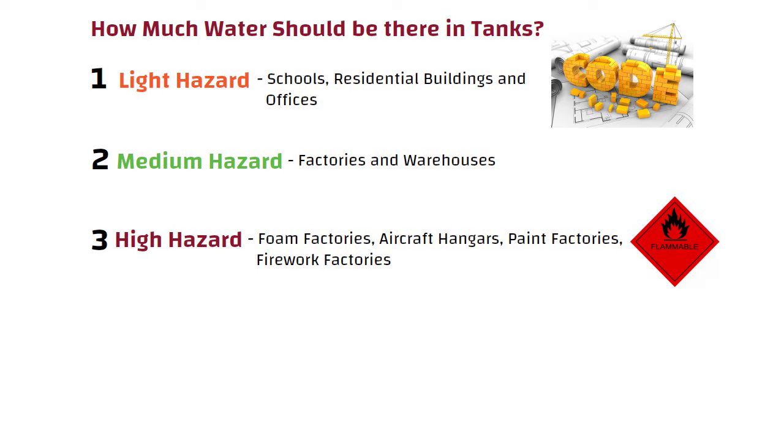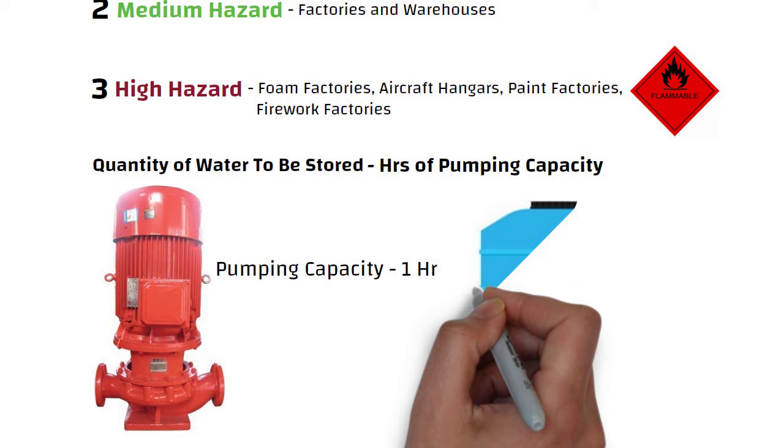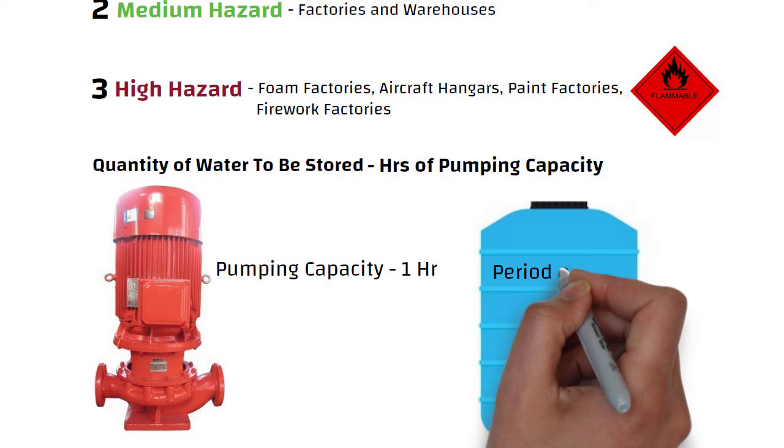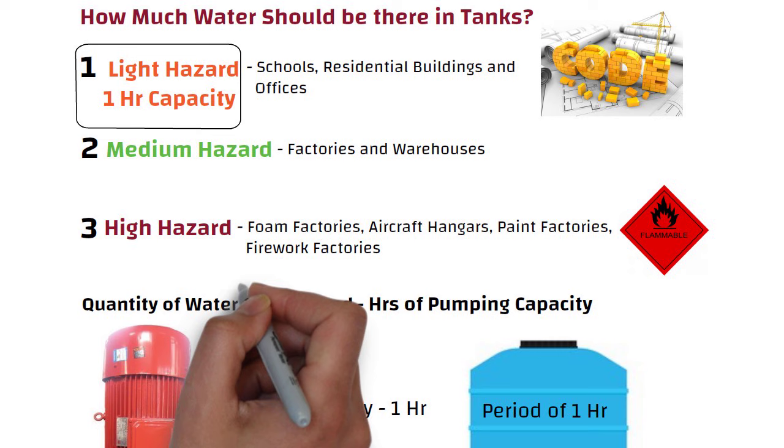The quantity of water to be stored is usually given in hours of pumping capacity. Suppose the pumping capacity is one hour — then the tanks are made large enough to supply the fire with water for a period of one hour when the fire pumps are switched on. For example, building codes may require light hazard systems to have one hour capacity and high hazard systems to have three to four hours capacity.